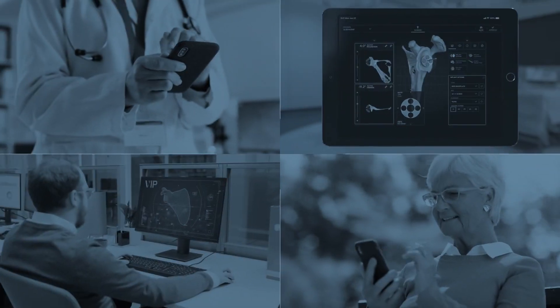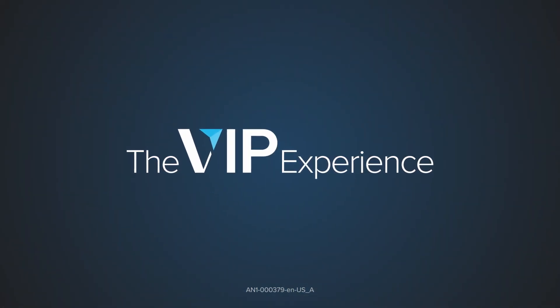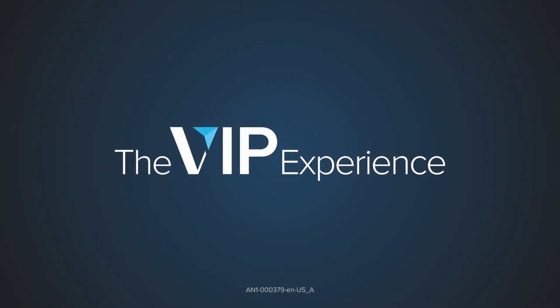By transforming the VIP software into an experience for you and your patients, we can partner every step of the way to provide the best clinical outcomes.